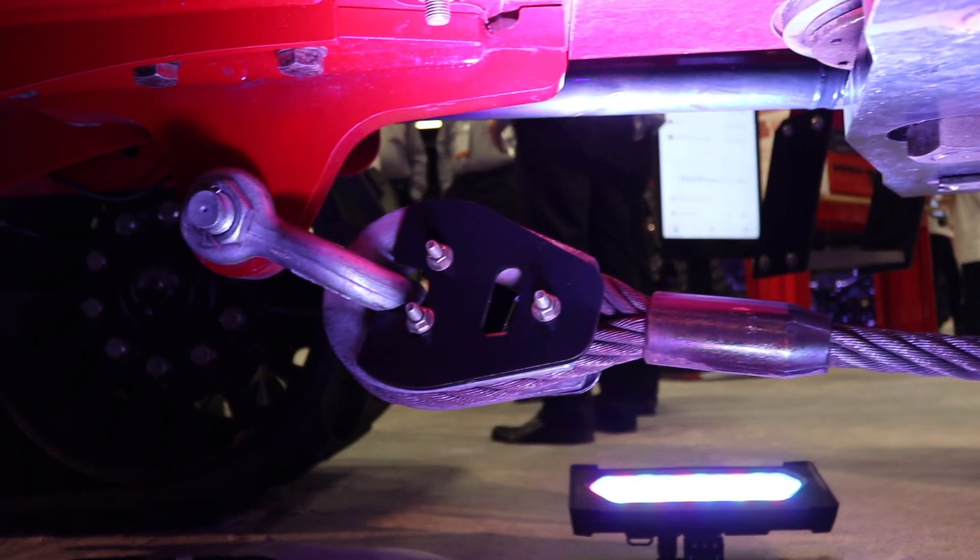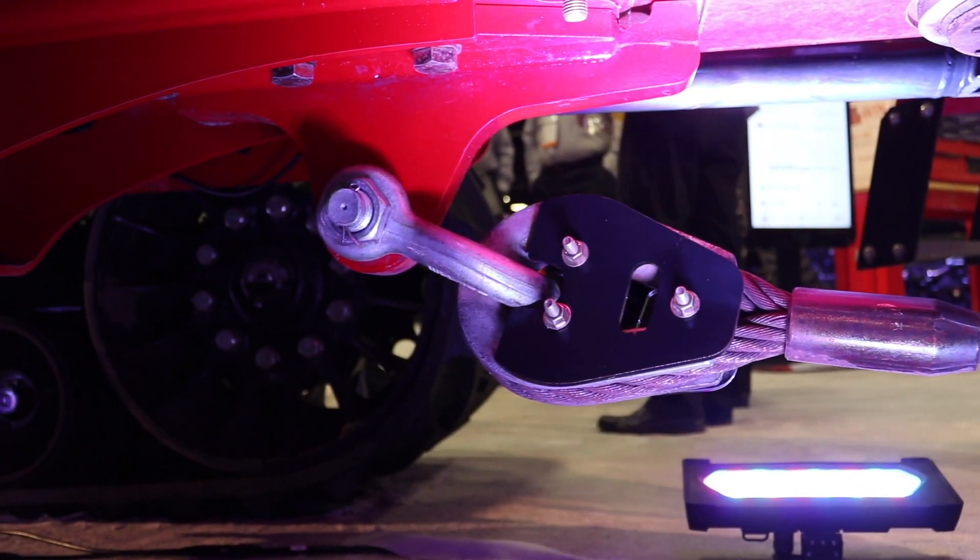With the new AFS Connect Steiger tractors, we introduced the CVX Drive, which is a CVT — constant variable transmission — the first in an articulated tractor. It allows you to go from 3 feet per minute all the way up to 25 miles per hour. Whether you're doing tile plow work, pulling scrapers, land leveling, or heavy tillage, you can set that transmission to ramp up to, say, 6 miles per hour and hold it there.